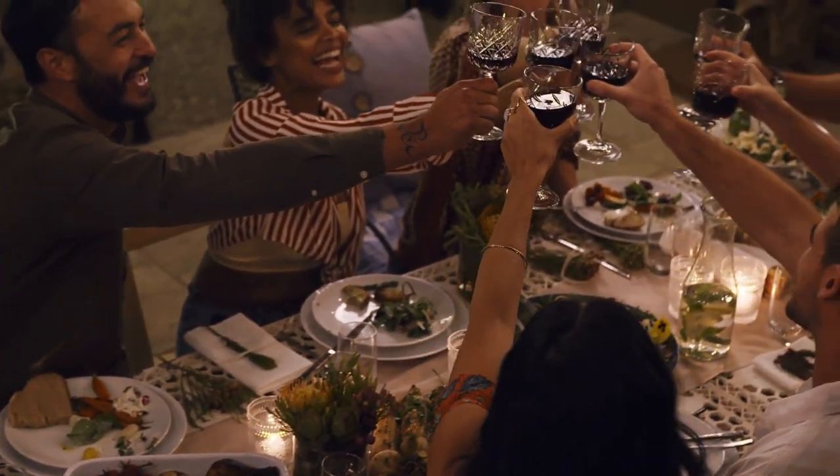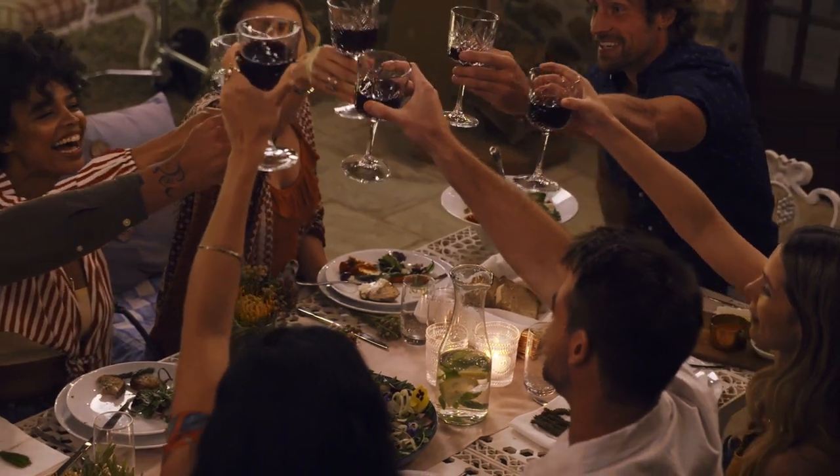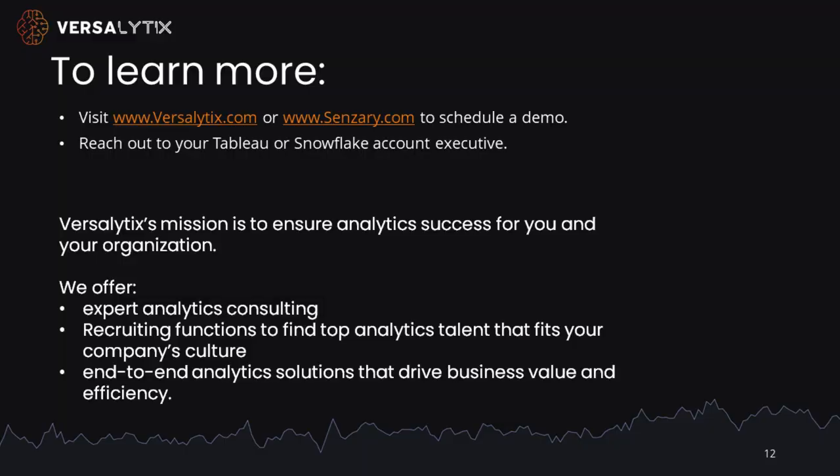Advancements in IoT, cloud databases, and analytics allow us to start to ensure our customers' success, happiness, and health. To learn more, please visit us at Versalytics.com or our IoT partner Sensory.com. If you are an existing Snowflake or Tableau customer, please reach out to your account manager.